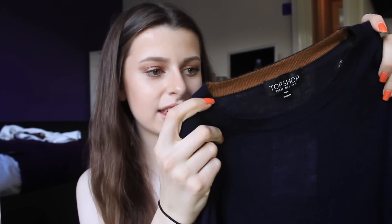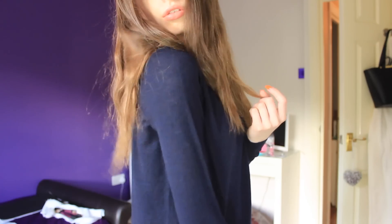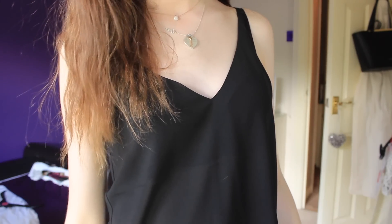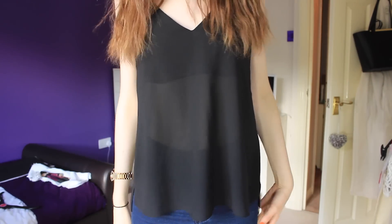The first thing is this jumper. It's so nice and really lightweight as well. It was £29 and I think it's really nice.